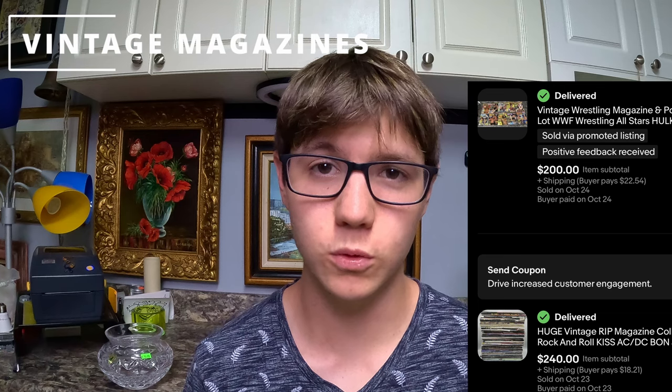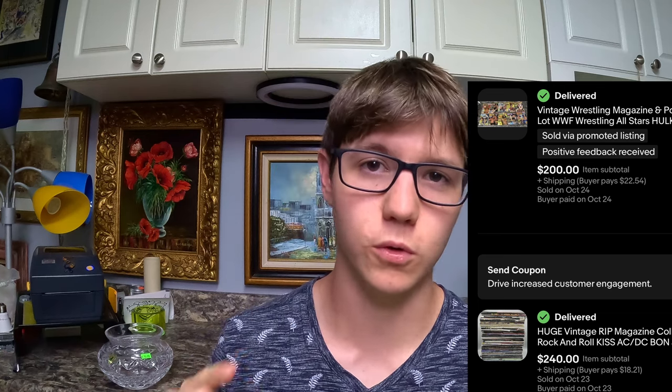Another item a lot of people might not expect to have much value is vintage magazines. I found some old WWE and old rock-and-roll magazines in a storage unit and sold the rock-and-roll ones for $240 and the WWE magazines for $200 — and they sold the same day I posted them. Interestingly, the condition wasn't even great; a lot had damage and missing pages, but they still sold for a ton. Keep an eye out for vintage magazines.